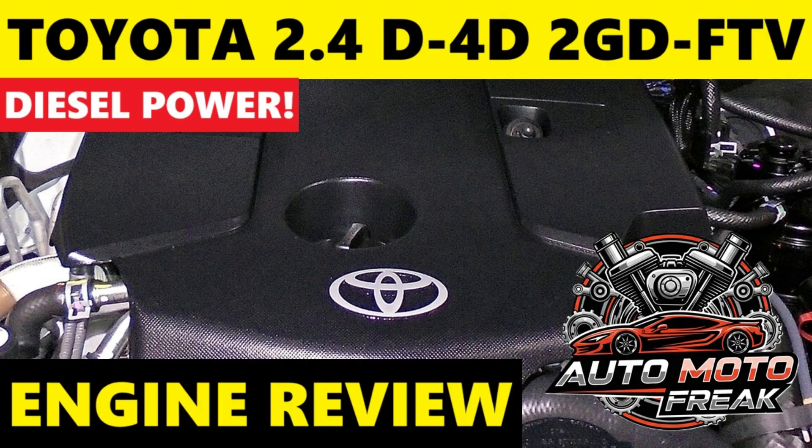The 2GD FTV is a strong and efficient engine that marks Toyota's progression in modern diesel technology, offering a good balance of power, fuel economy, and refinement for its class. Its main challenges relate to the complexities of modern emission control systems, emphasizing the need for proper maintenance and fuel quality. Thank you for watching, and I invite you to subscribe to the AutoMoto Freak channel. See you in the next episode.